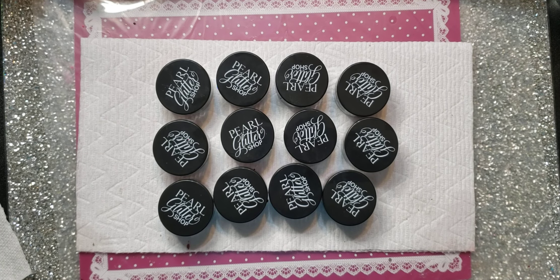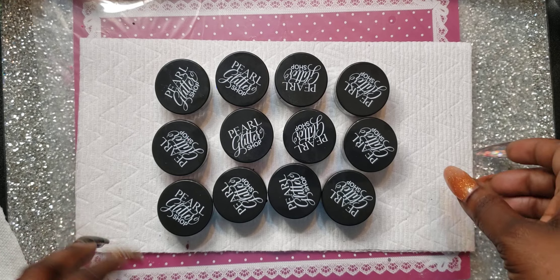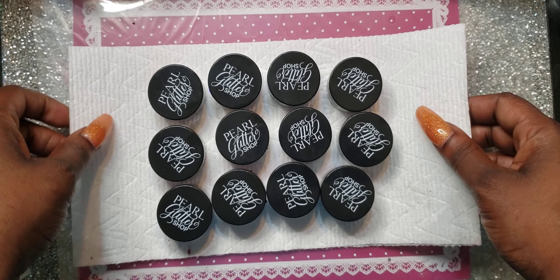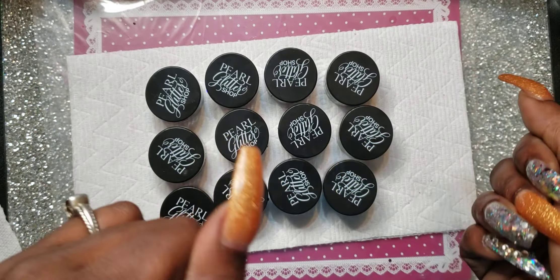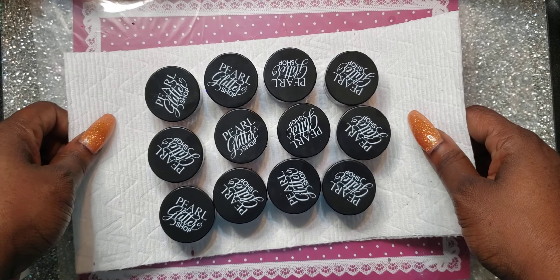Hello guys and welcome to my channel. This is Bellity Beauty here and I'm here to do a quick review on some glitters from the Pearl Glitter Shop. I had these for a little while and I only used like one of them out of the package, so I'd like to share with y'all what I have because these are very nice glitters and I love glitters, so let's jump right into the video.